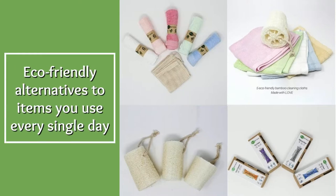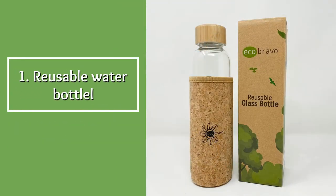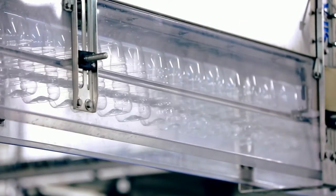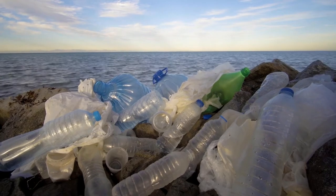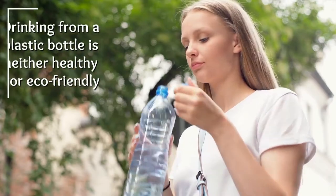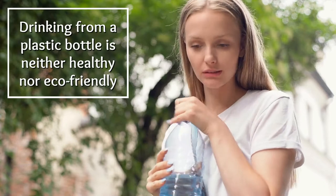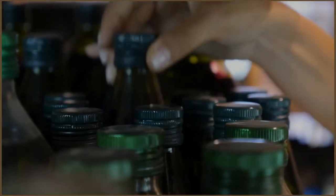Reusable water bottle. Given the amount of bottled water manufactured daily, it is clear why plenty of plastic bottles end up in the landfill. Even if you are a responsible person who is serious about recycling, drinking from a plastic bottle is neither healthy nor eco-friendly. Instead, consider purchasing a reusable water bottle made of harmless materials.